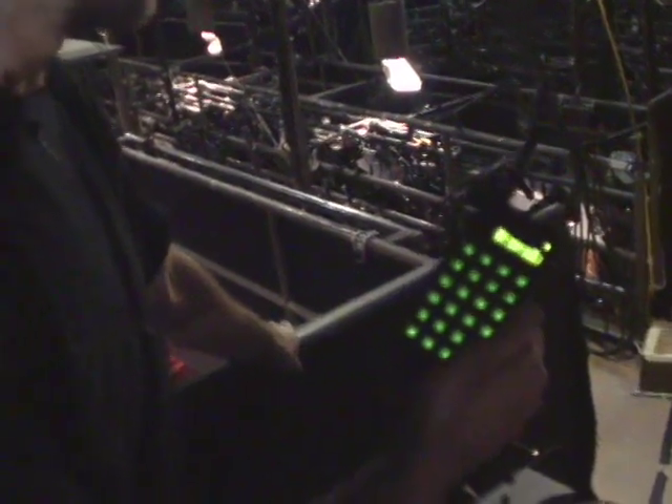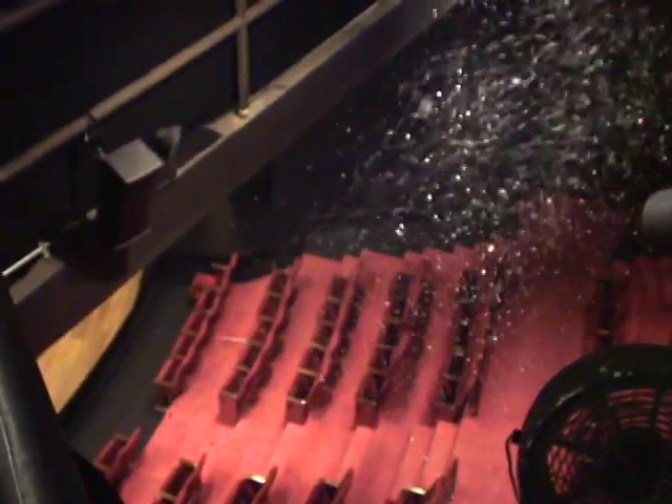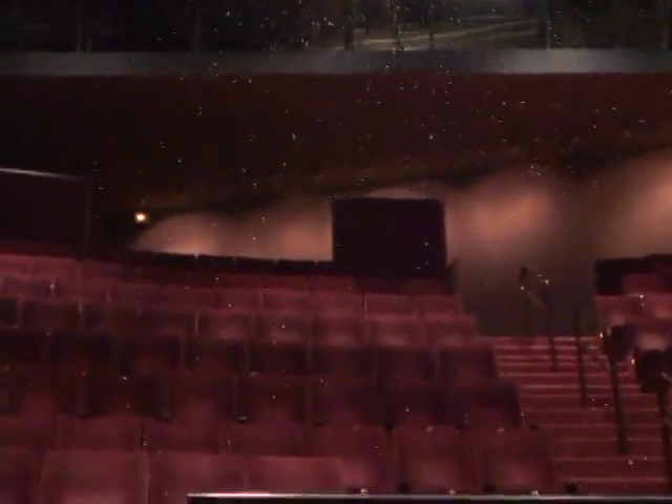These Little Blizzard machines are controlled through the light board. I use this remote here that talks to the light board. I'll turn on the fan first, then I'll turn on the snow machine.